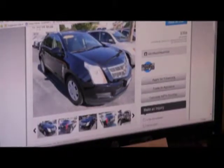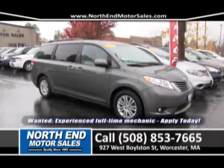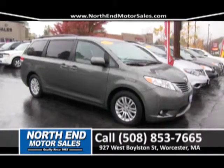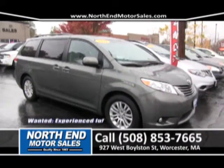Here's a fresh trade here at North End Motor Sales — a 2011 Toyota Sienna XLE minivan. Navigation, moonroof, leather seats, and so much more. Low mileage and a very low monthly payment.